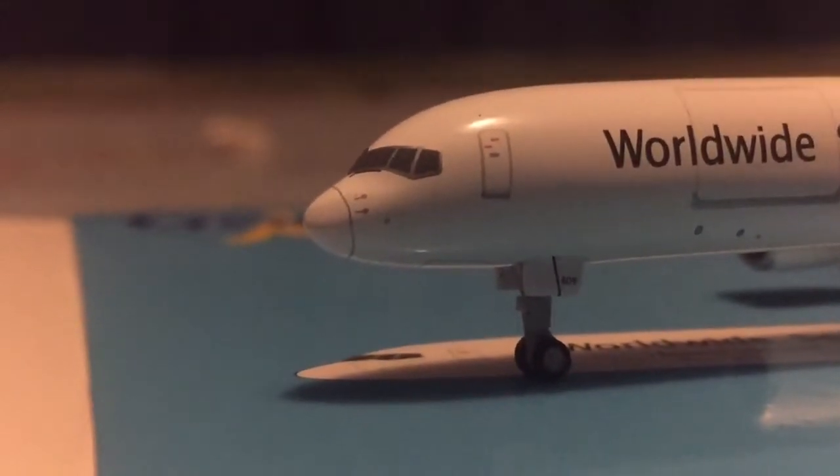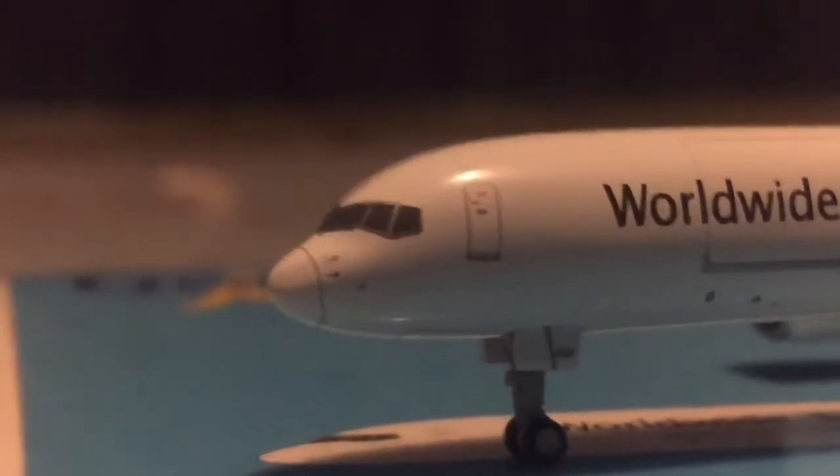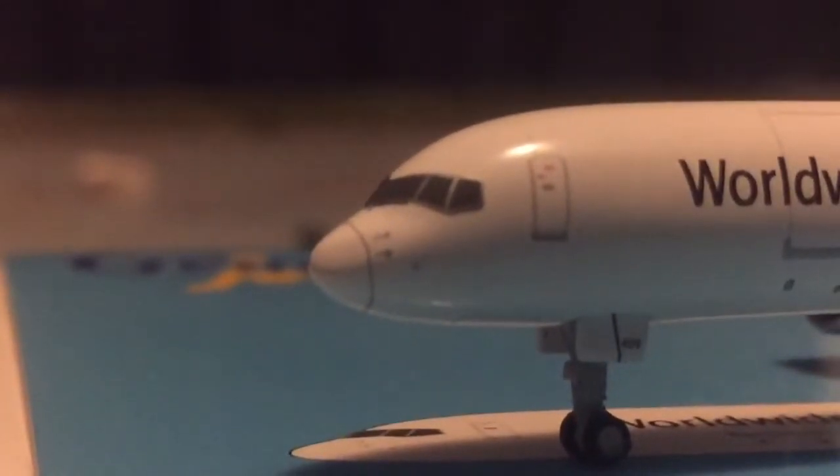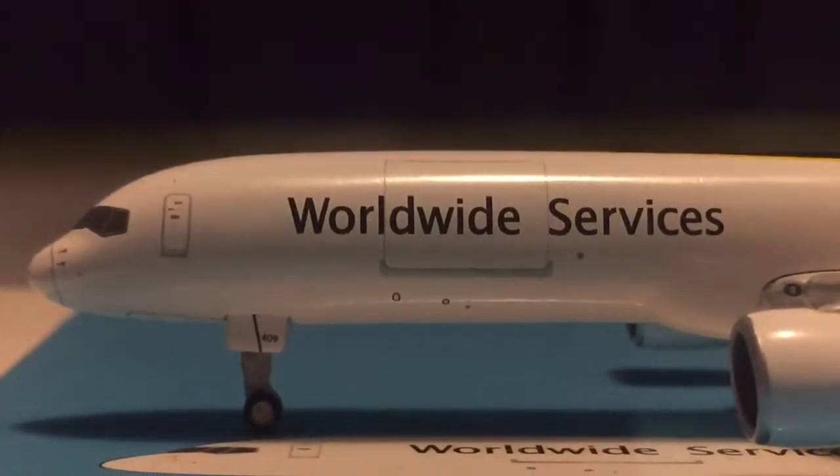I'll start with the nose of the aircraft — you have the pitot tubes and the nose cone, you have the cockpit windows, you have the boarding door. It's the only door on this aircraft — there's none on the other side. And right there it says 'Worldwide Service,' and you can see the main cargo door where the passenger area would normally be.